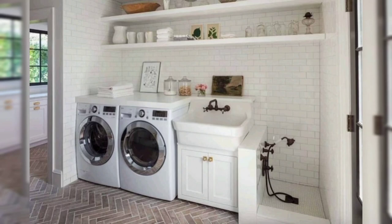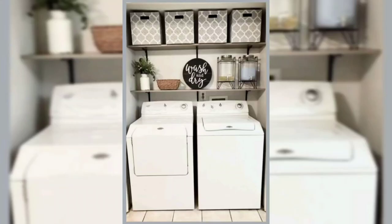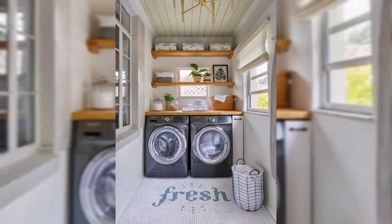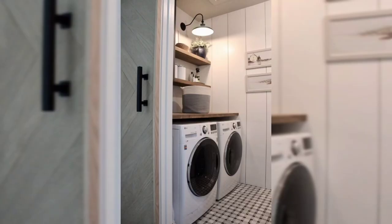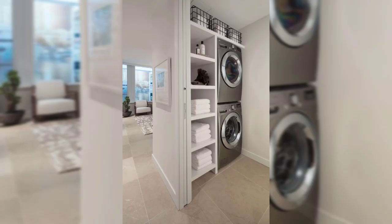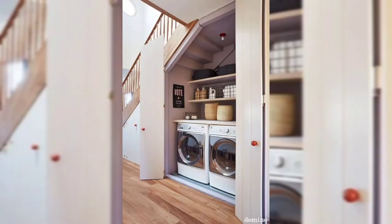Smart appliances can save you time and money. You can buy these small appliances from the market. Modern washers and dryers come in different colors and finishes, with advanced features and smart controls that allow you to monitor your laundry remotely. These washing machines are a game changer in this era.